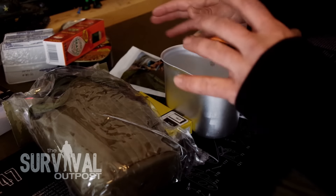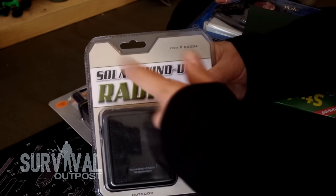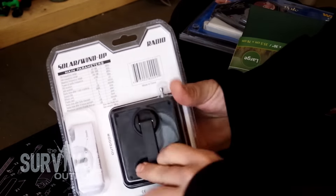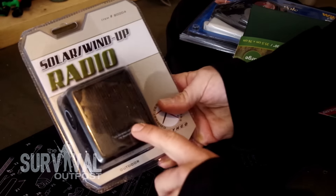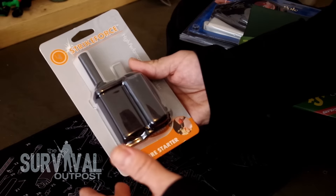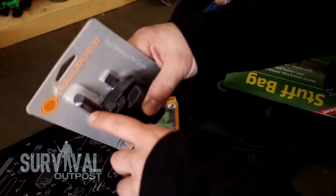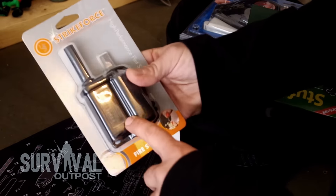Now let's look at the miscellaneous items that don't really fit in any specific category. We've got this solar wind-up radio — it's crank-operated, so just turn the crank, make sure your antenna is up, and you'll be able to listen to FM and weather band. It'll keep you informed about what's going on around you. Then we've got good old Strikeforce Firestarter made by UST. UST is a really good quality brand. Check out that ferro rod — it's super big and beefy, with a nice big striker. This is going to take care of you.